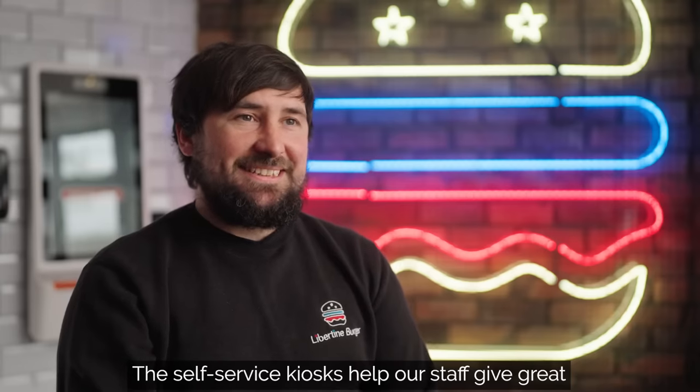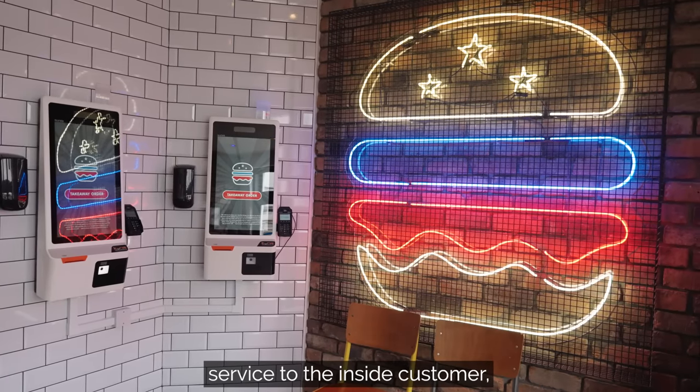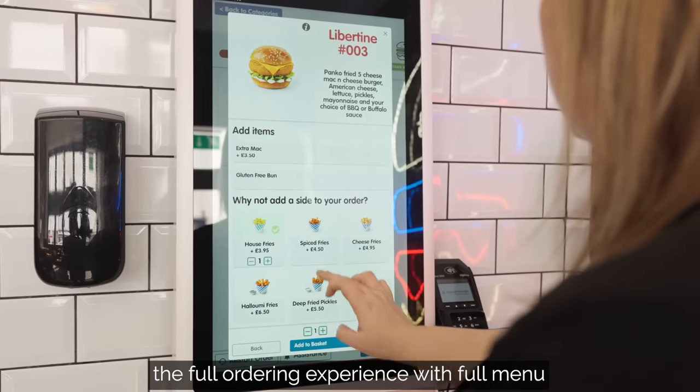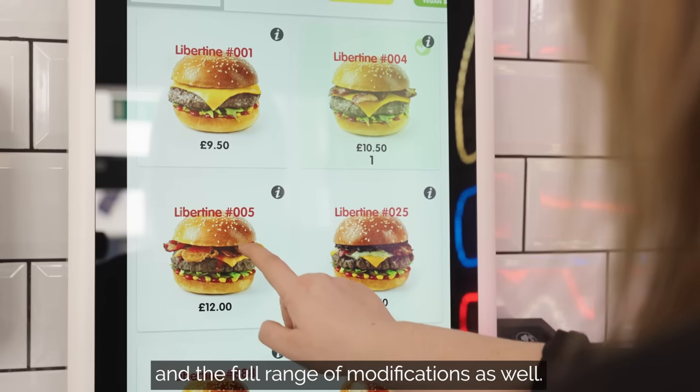The self-service kiosks help our staff give great service to the inside customer, but it also gives the takeaway customer the full ordering experience with the full menu and the full range of modifications as well.